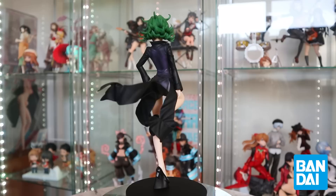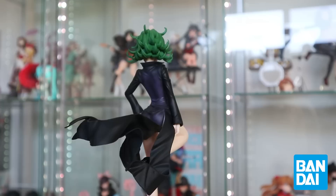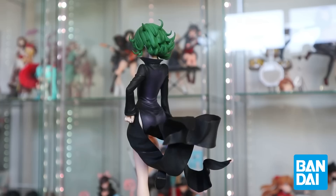One thing I would say about Banpresto is their bases are pretty lackluster a lot of the time — a lot of just plain black bases. I recently got a Tatsumaki prize figure from them. My boyfriend and I watched One Punch Man and I was like I need something Tatsumaki. That prize figure was up for pre-order on AmiAmi so I grabbed it. She turned out so cute, but she does have a really boring black base.